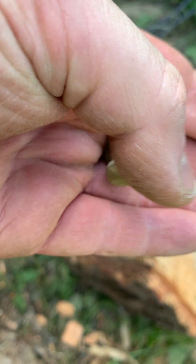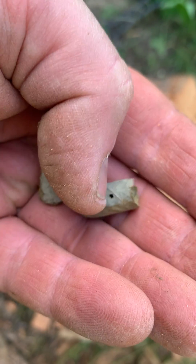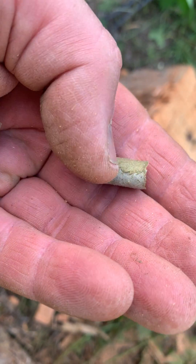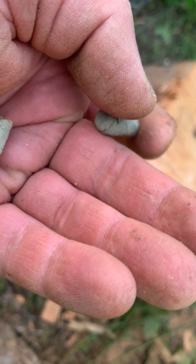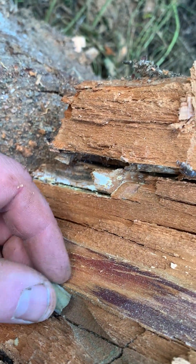I just found these strange items inside a log and I wonder if anyone knew what they were. They're made out of leaves - they're rolled up. You find them at the end of a little tunnel in the wood, like that.